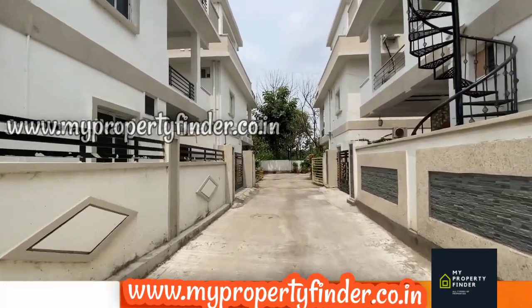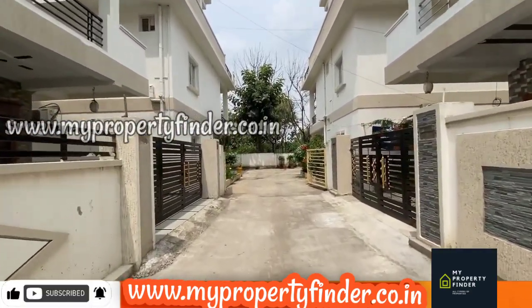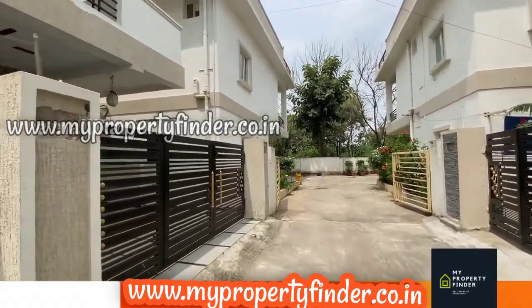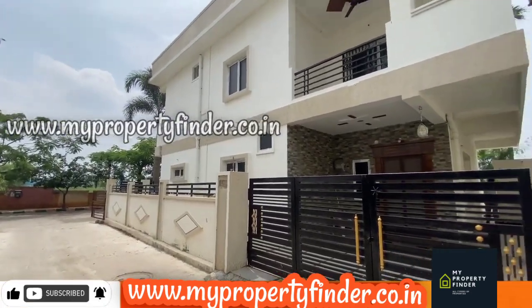This villa is in the East and South corner. It is a very small villa in 210 square yards. This is a resale house, 3 years old construction.